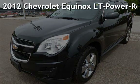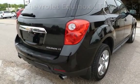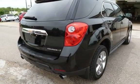Presenting a pre-owned 2012 Chevrolet Equinox LT. This four-door SUV has a six-cylinder, three-liter V6 engine, with front-wheel drive and an automatic transmission.